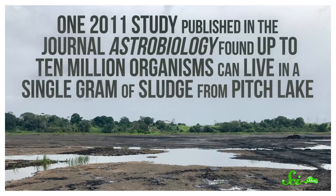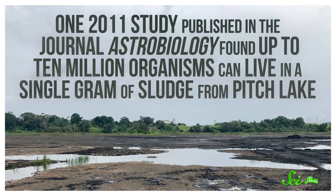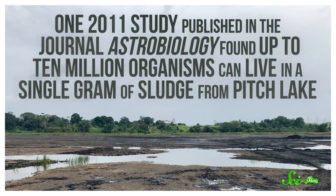But don't let that fool you into thinking asphalt lakes are giant pools of death. Even though there's very little water or oxygen in its waters, Pitch Lake is actually teeming with life. One 2011 study published in the journal Astrobiology found up to 10 million organisms can live in a single gram of sludge from Pitch Lake. Though that's about half of what you'd get from a gram of water from one of the Great Lakes in Michigan, it's still a lot of microbes. And we're not talking about just one type of organism either — genetic sequencing revealed an incredible diversity of bacteria and other microbes living within the asphalt.